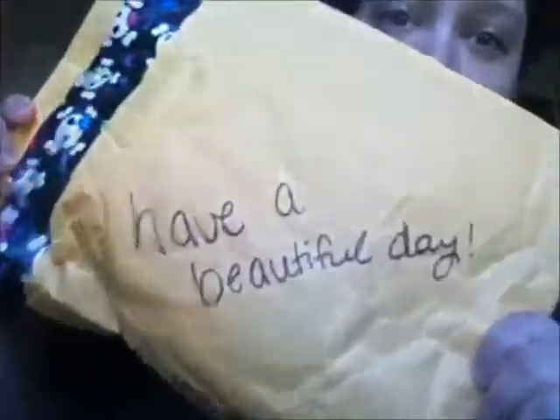Hey everyone, it's Tina Pop-Tart Cat. I just got a package. This is 'Have a Beautiful Day' and it's from Becca Boo Bear Forever 93. So yeah, let's get started.